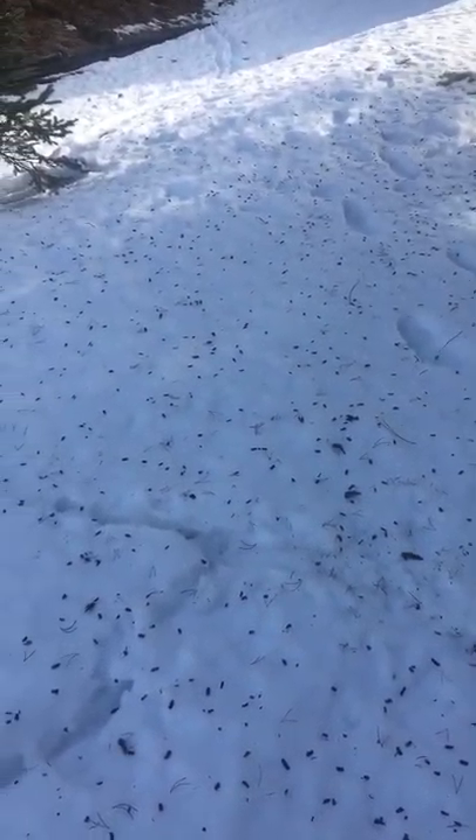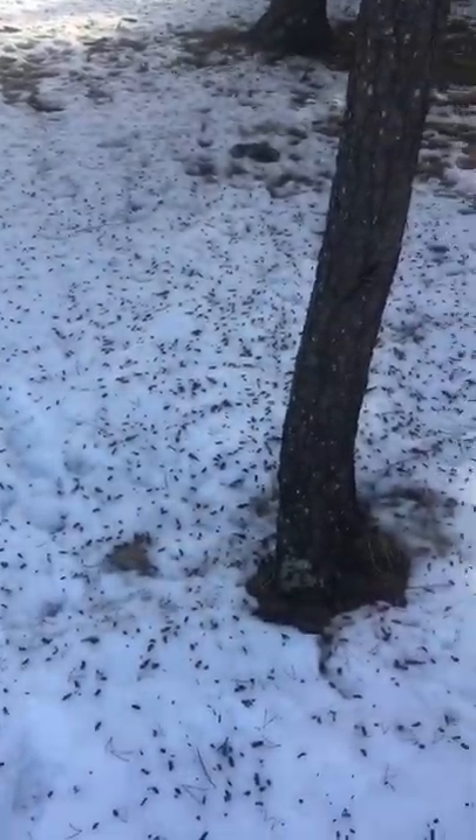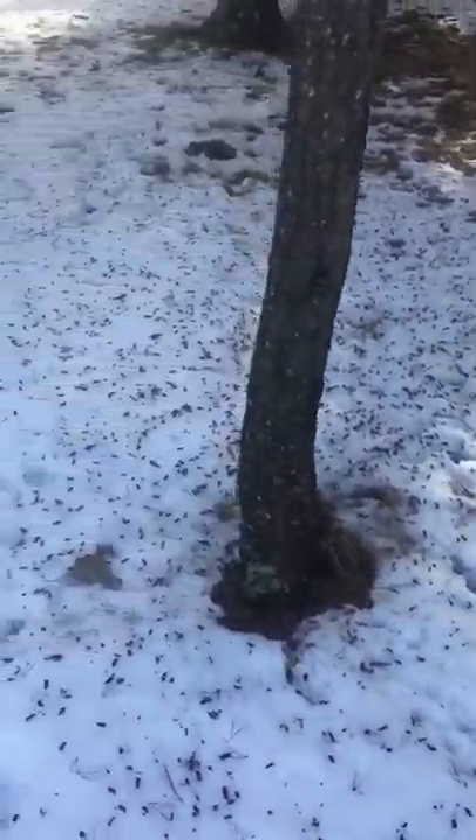I'm kind of excited to show you this — it's the first time I've ever seen anything like this. So yeah, here we are, a whole bunch of pine cone pieces all over the yard, and that tells me they're probably using this tree. Makes sense, right?